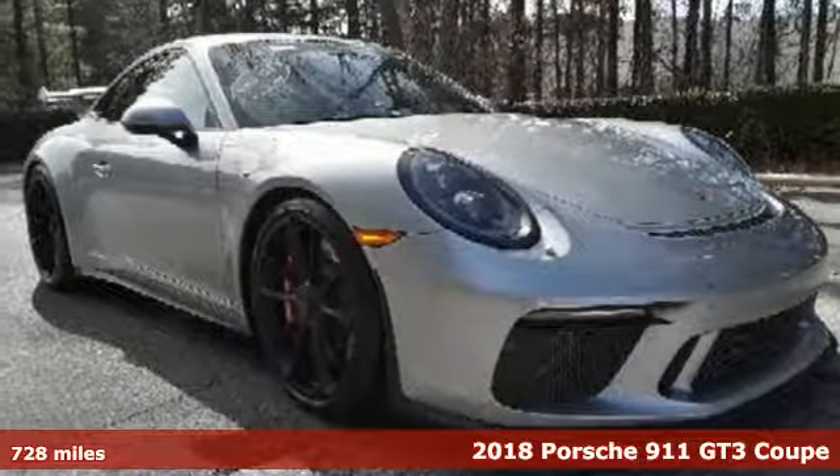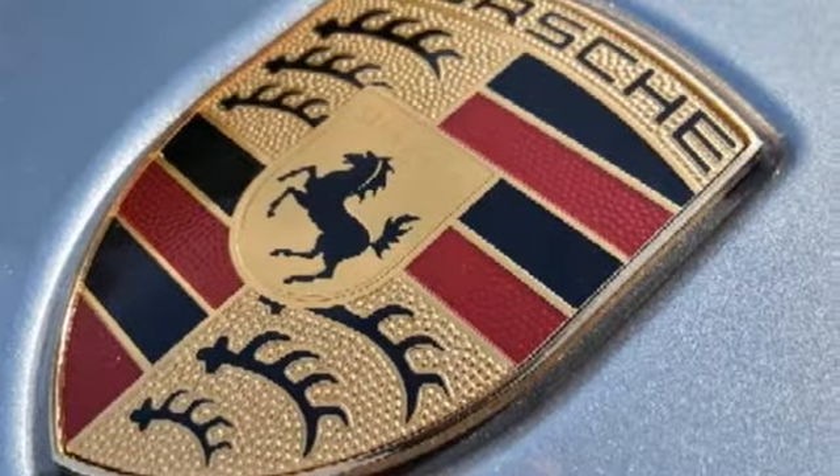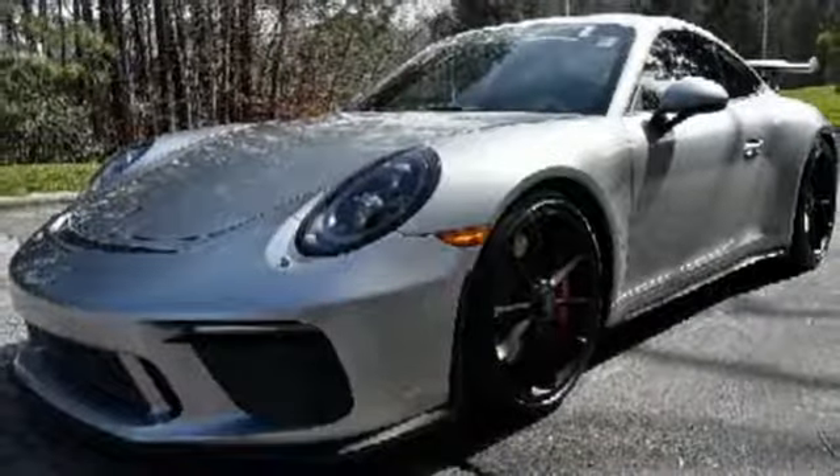It comes nicely equipped with features you'll love: integrated navigation system with voice activation, power heated mirrors, dual zone climate control, and Wi-Fi hotspot.